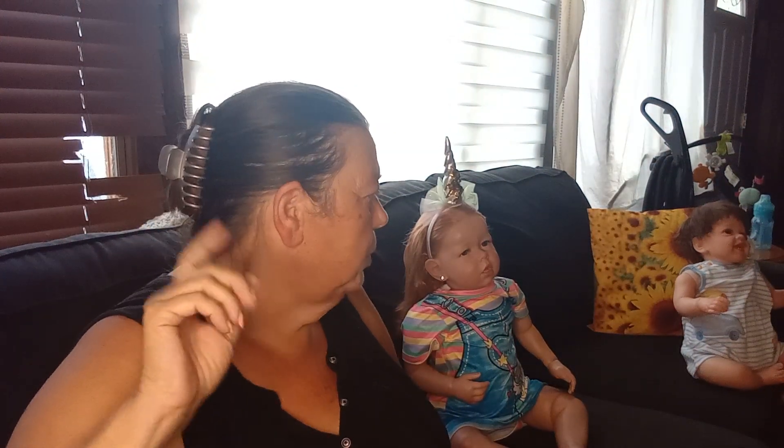So what I want to show you today is I went thrifting and I got a few things, not a whole lot, but I will show you what I got.